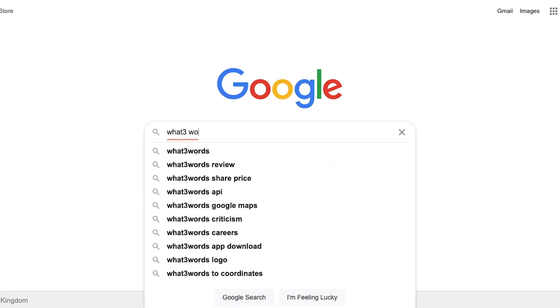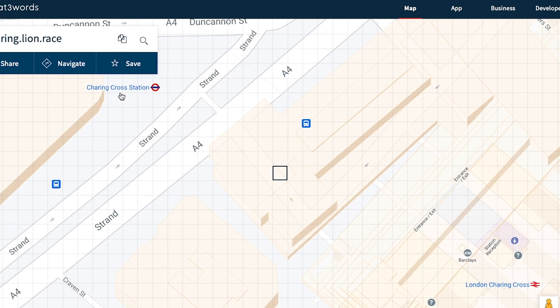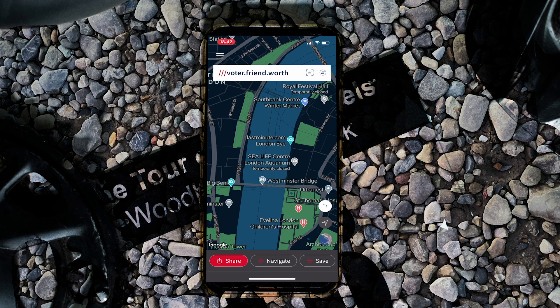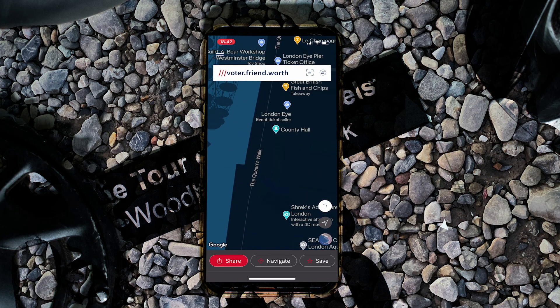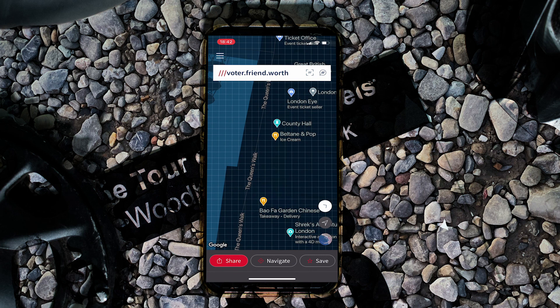So if you haven't heard of What Three Words, it's a location-finding app available on desktop, iOS, and Android. They have a slightly different approach to traditional location apps, in that it uses three random words to identify different locations around the world. The whole area of planet Earth has been divided into a three by three meter grid, which is around 57 trillion in total, and then the algorithm has generated three random words and assigned them to each three meter square.